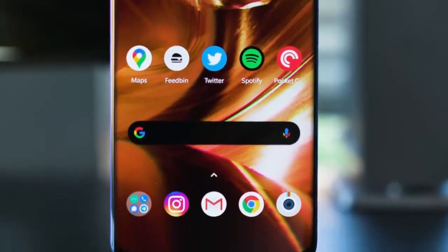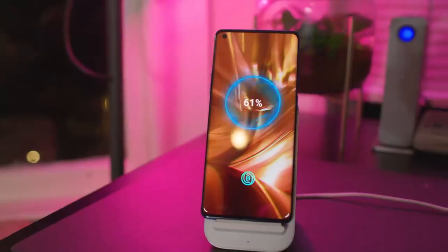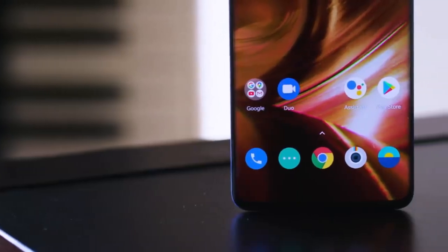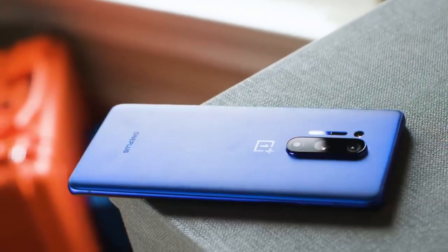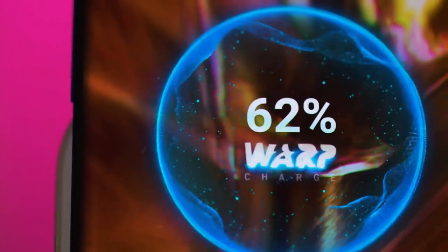With battery life, I am neither impressed nor seriously disappointed, but I had moments where I felt both over the course of a week. That's because the amount you can pull out of the 4,510 milliampere-hour battery can vary widely with your usage, so the average is a full day of reasonable use.